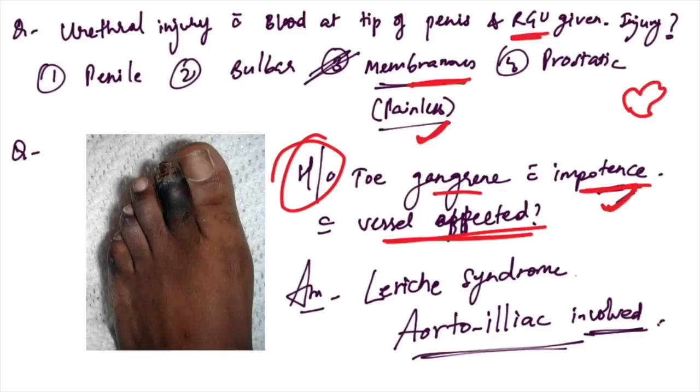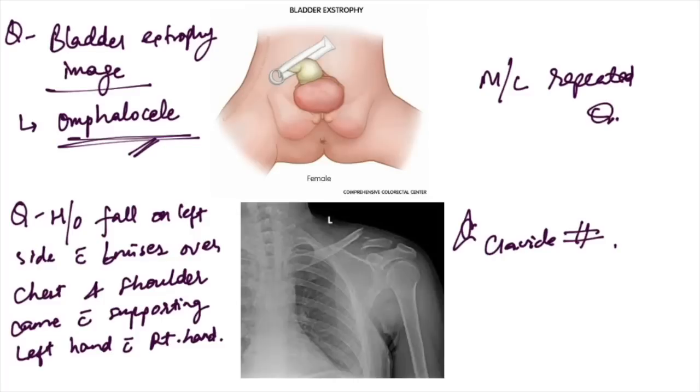History of toe gangrene with impotence: this is Leriche syndrome and the aortoiliac vessels are involved. For bladder exstrophy image, the omphalocele is the answer — this is a very commonly repeated question. History of fall on left side of a child with bruises over the chest and shoulder — coming supporting the left hand with the right hand.